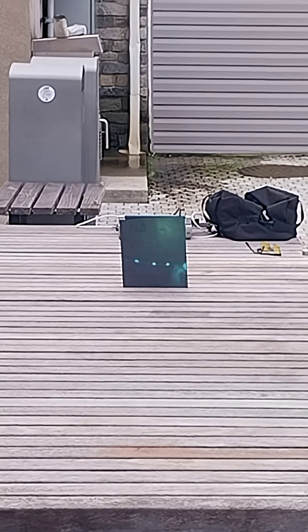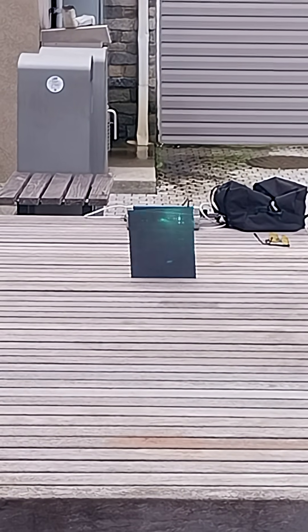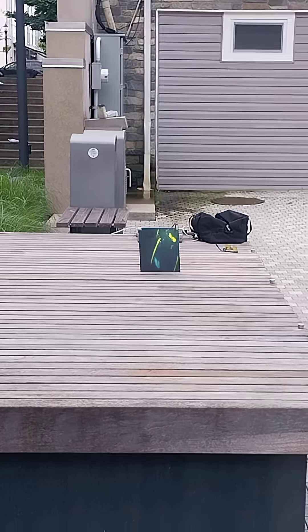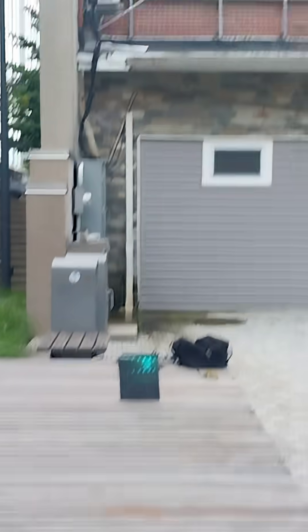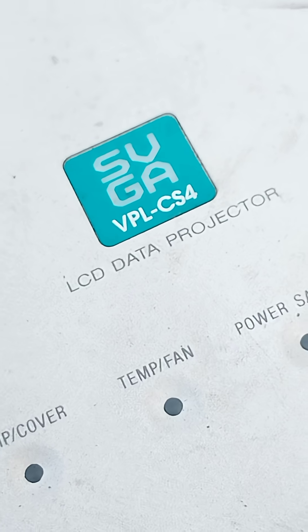This is on our Sony VPL CS-400 — let me check that real quick — just to show you that we're able to read this outside. You can see the screen reading, and this is the projector we're using: the Sony VPL CS-400.